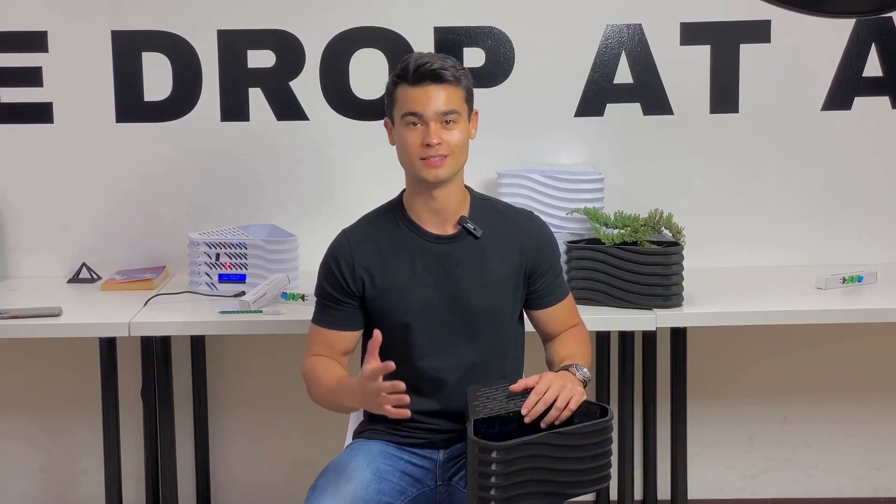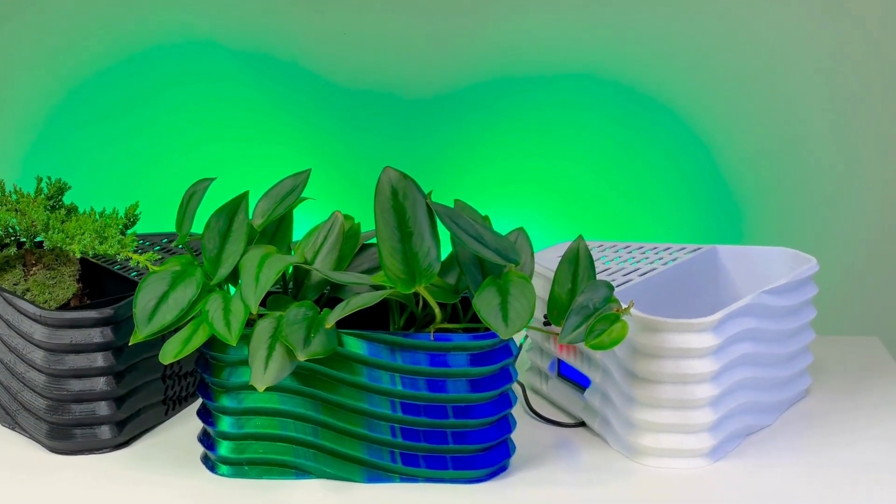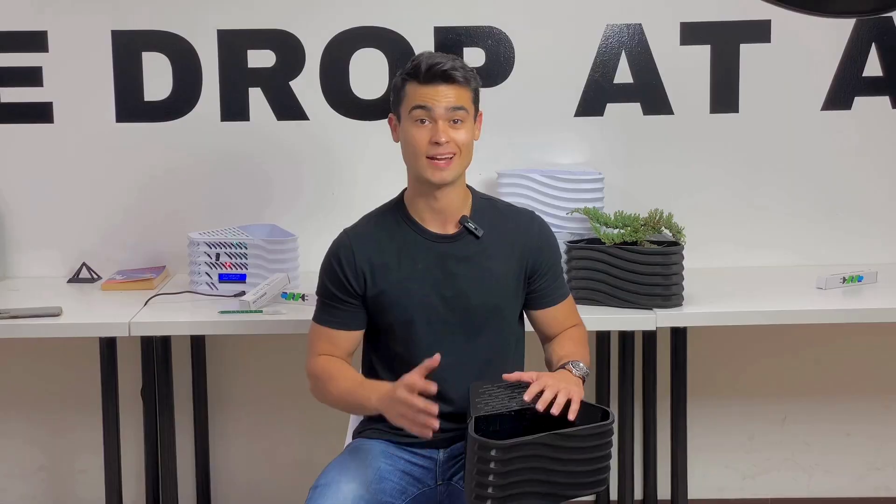This is why we created a smart planter that allows you to never worry about watering your plants. And I mean never — we entirely eliminated the task of watering your plants.